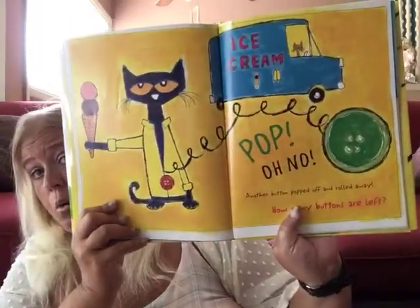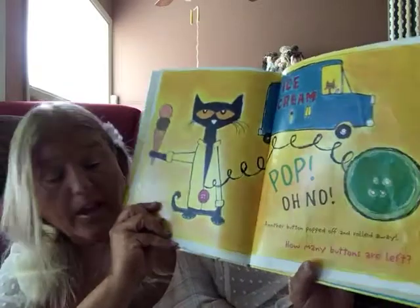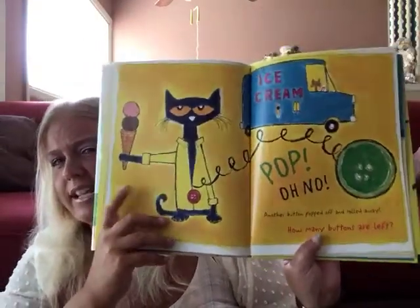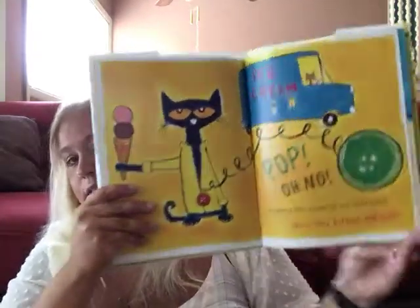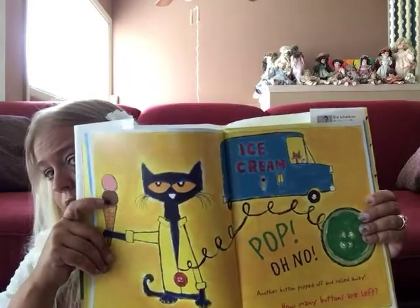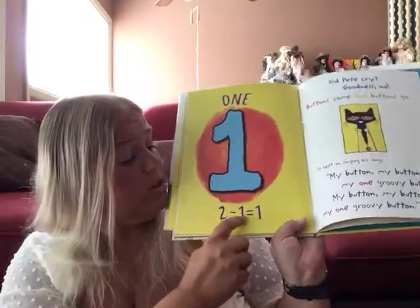What do you think is gonna happen next? Pop! Oh no! Another button popped off and rolled away. How many are left? Look what does he got — looks like he went to the ice cream truck and he's got some ice cream. How many scoops? Let's count: one, two. Now let's look at the next page and see how many buttons are left. Look at them — one. There's only one, because two minus one equals one.